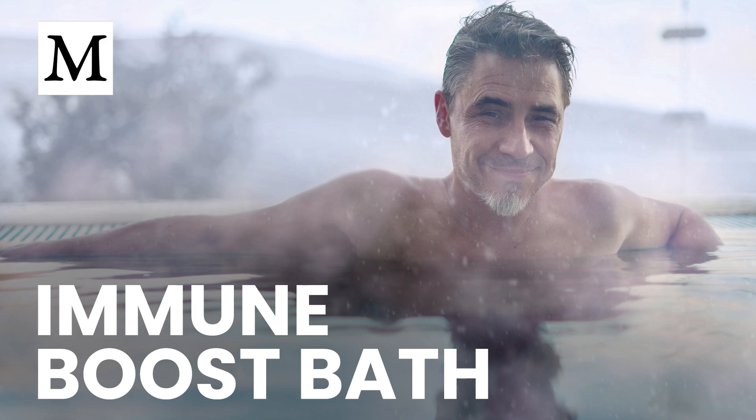With those benefits come real limits, especially for your skin. Very hot water strips moisture, raises skin pH toward neutral, and disrupts the skin microbiome. If you have eczema, rosacea, psoriasis, acne, or generally sensitive skin, that shift can fuel itch, redness, and flare-ups. Your skin normally sits at a slightly acidic pH of about 4 to 6. Push it toward 7 with very hot water, and you create friendlier conditions for harmful microbes such as Staphylococcus aureus, while dialing down the antimicrobial peptides that help defend you.